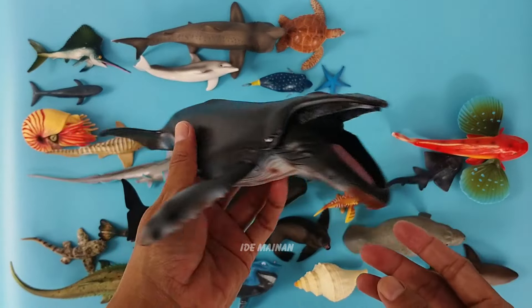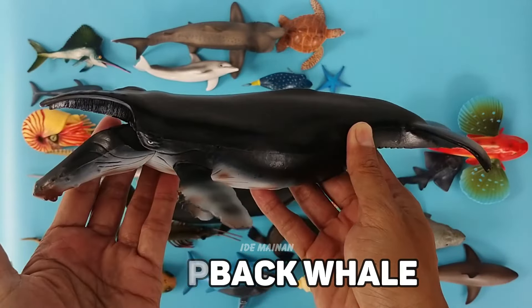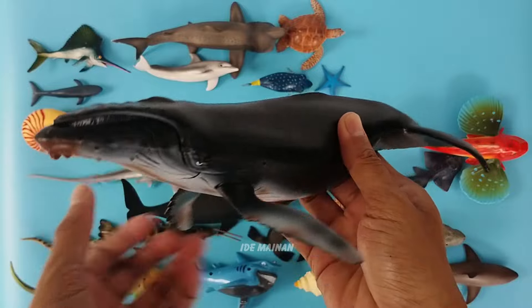This is a humpback whale, a large baleen whale species that has a distinctive body shape, with long pectoral fins and a knobbly head.